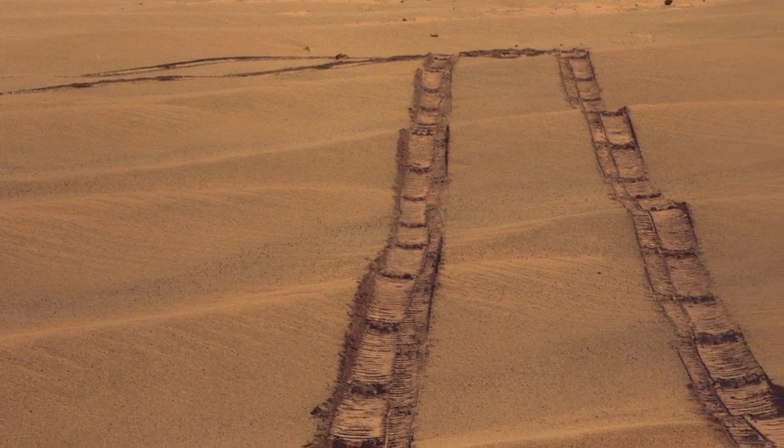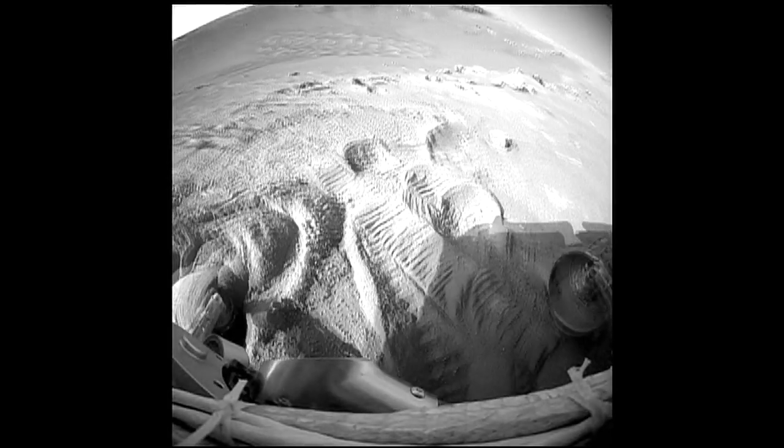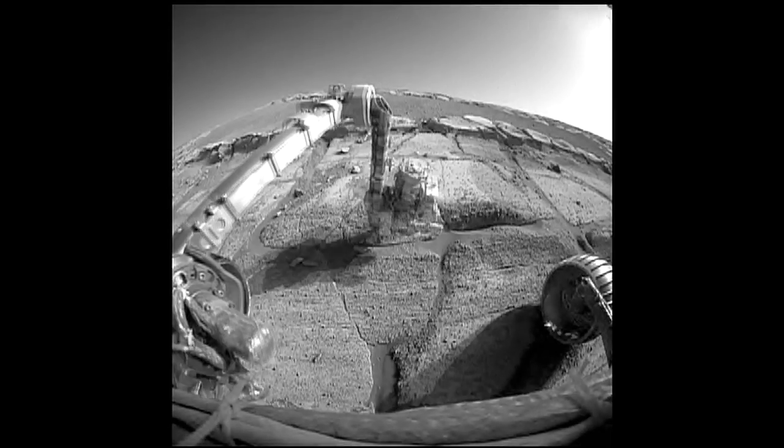I think everybody's stunned that the rovers are still going. It's been repeated so many times — this was a 90-day mission that we're now six years into. It's exploration in its truest form. That's what's so wonderful about having a rover: if you don't like where you are, go someplace else. It's just like if I was walking around somewhere on Earth, except everything takes a little bit longer.